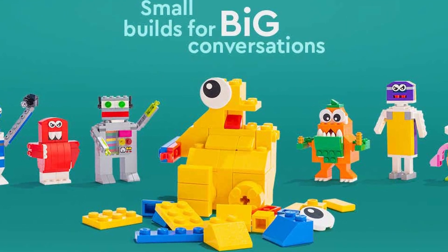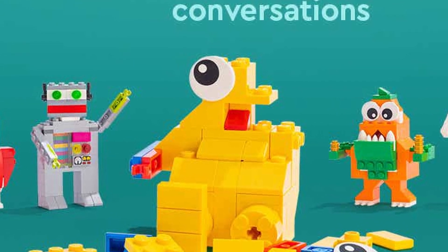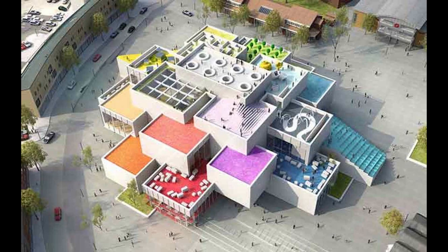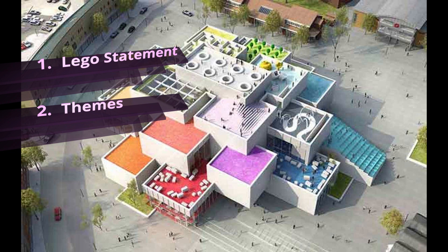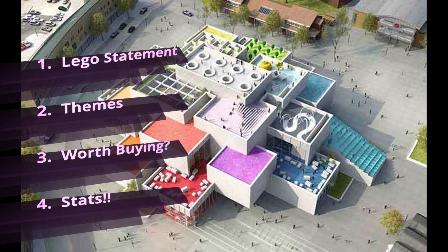Welcome back to Building Together, everyone. My name is Colin, and today we're talking about LEGO price increases. In this video, I'm going to go over the LEGO Group's statement about their price increases, walk through some of the sets and themes and prices that are going up, and whether or not some of these sets are going to be worth it at the higher price. I'm also going to walk you through a little bit of statistical analysis that I conducted on this — nothing super crazy, but unpacking what it means and perhaps what it doesn't mean.